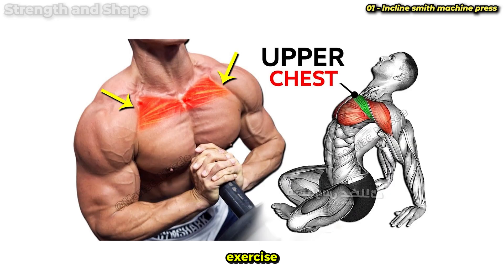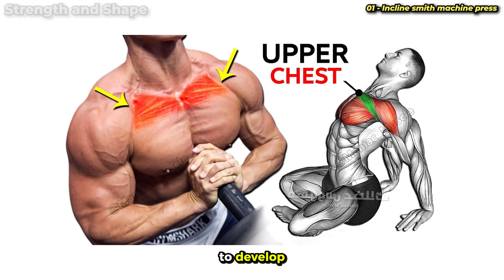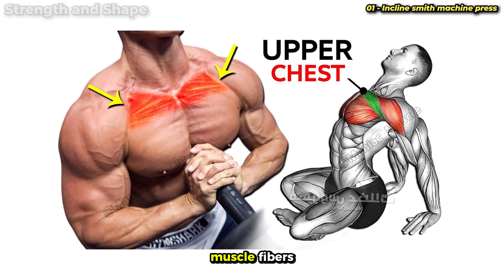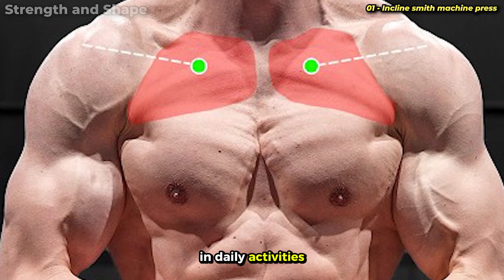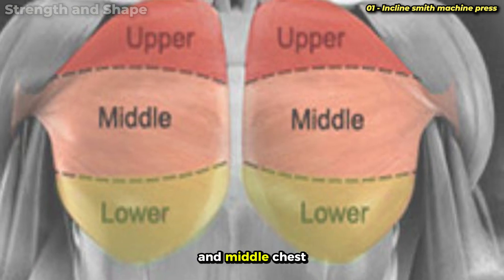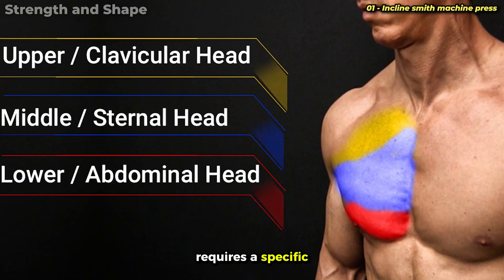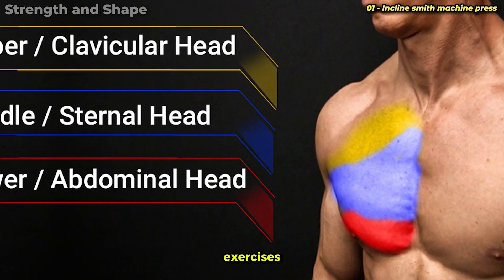Exercise number 1: Incline Smith Machine Press. We're starting with an upper chest exercise, because the clavicular portion is without a doubt the most difficult to develop. The anatomical reason lies in the orientation of the muscle fibers and the naturally lower participation of this segment in daily activities. While the lower and middle chest are recruited in practically all pushing movements, the upper region requires a specific angle that will only be adequately stimulated with targeted exercises.